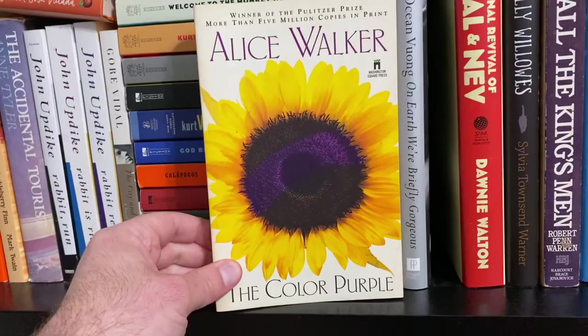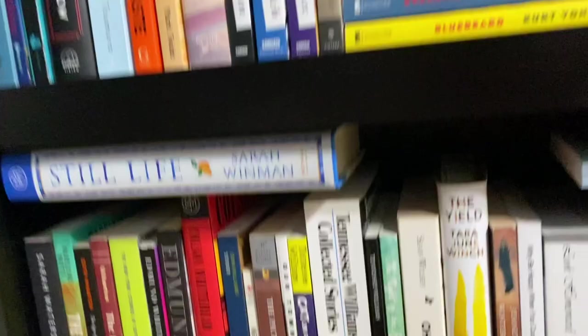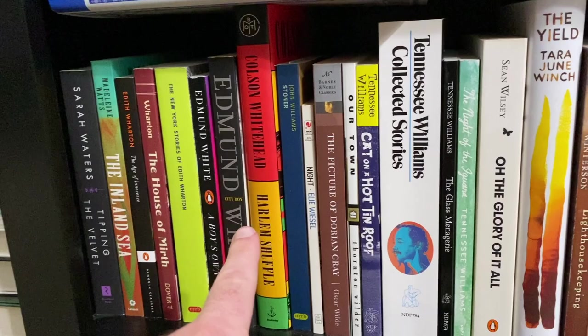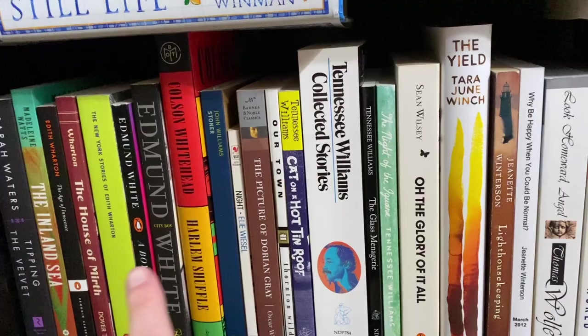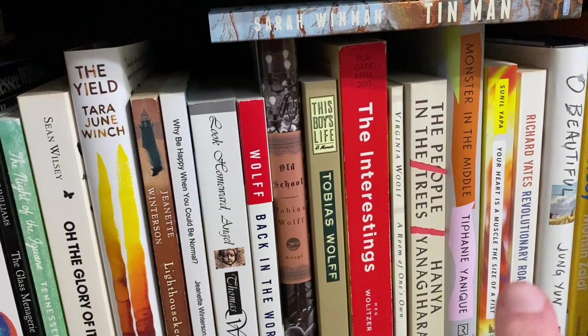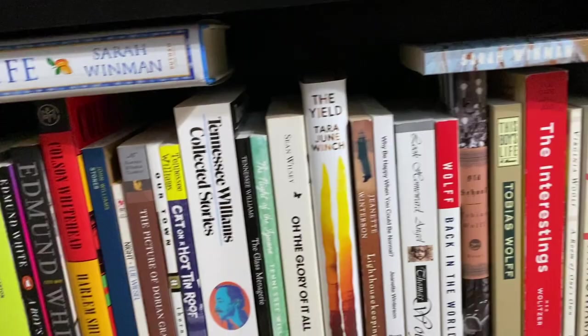Last shelf. I haven't read Still Life. I love The Age of Innocence. I haven't read my Edmund Whites yet. I haven't read Stoner. I love Tennessee Williams, but I'm going to stick with Age of Innocence over them. I love The Yield. I remember loving both of these Tobias Wolff books. People in the Trees is good. I need to read Revolutionary Road. The Book Thief is hiding in the corner. I'm going to stick with The Age of Innocence — great book and a Pulitzer Prize winner.